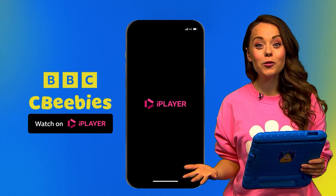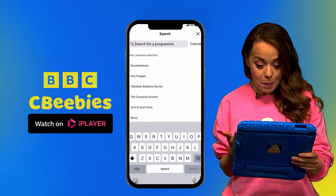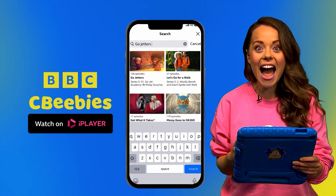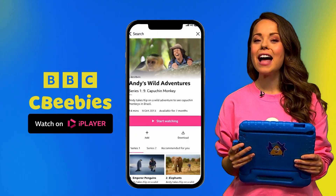Learning can be so much fun, and you can learn lots more with our CBeebies shows, like Number Blocks, The Go Jetters, Andy's Adventures, and lots more. Download the BBC iPlayer app right now.